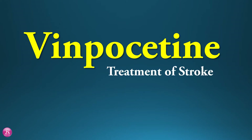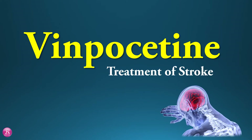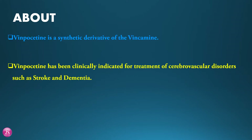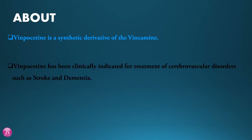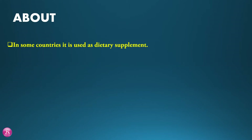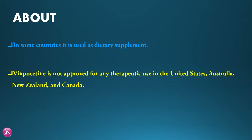Today we see basic information of drug vinpocetin. It is used in treatment of stroke. Vinpocetin is a synthetic derivative of vincamine. It has been clinically indicated for treatment of cerebrovascular disorders such as stroke and dementia. It increases cerebral circulation and utilization of oxygen and is used in a variety of cerebral disorders. In some countries it is used as a dietary supplement. Vinpocetin is not approved for any therapeutic use in the United States, Australia, New Zealand and Canada.